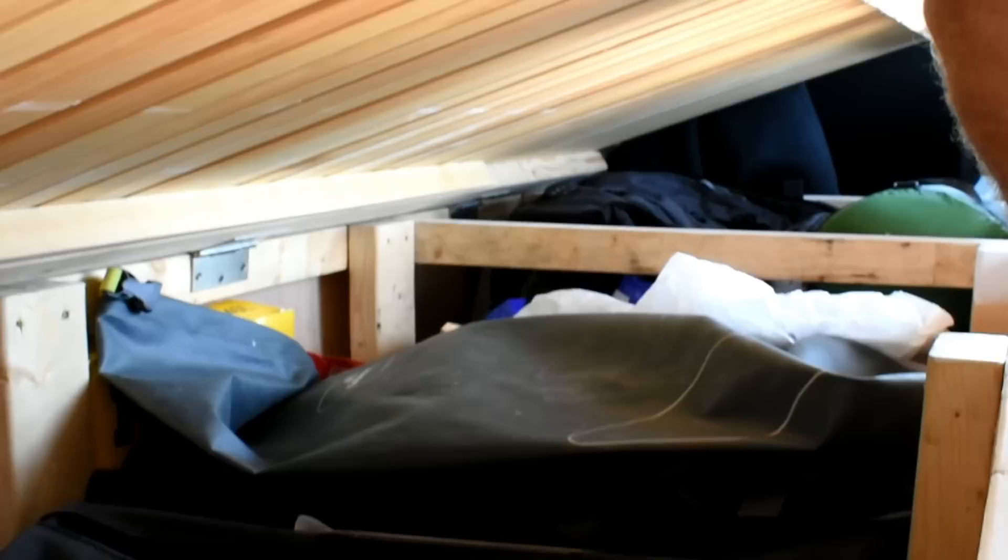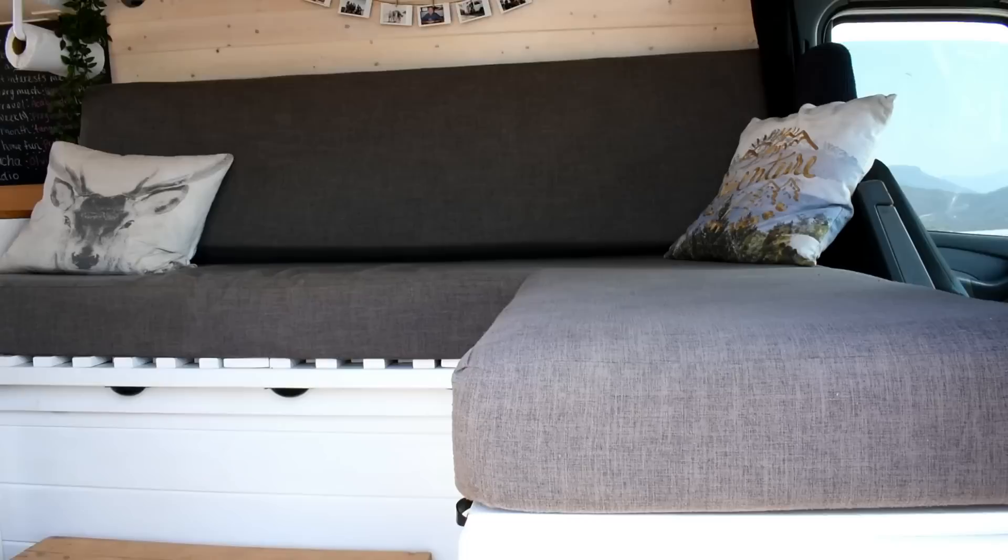Underneath our couch is also what we call our garage — our main storage. We keep all our camping gear, extra water, and other dry foods in there.